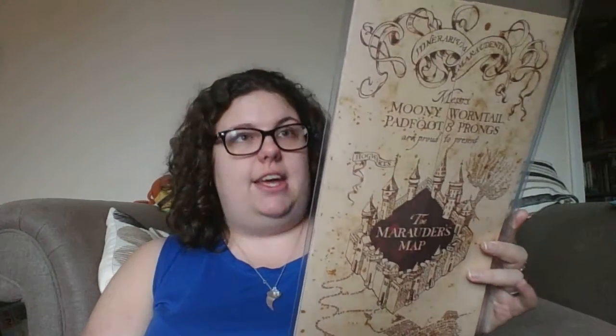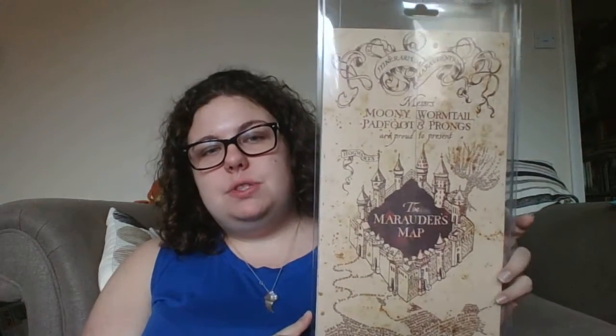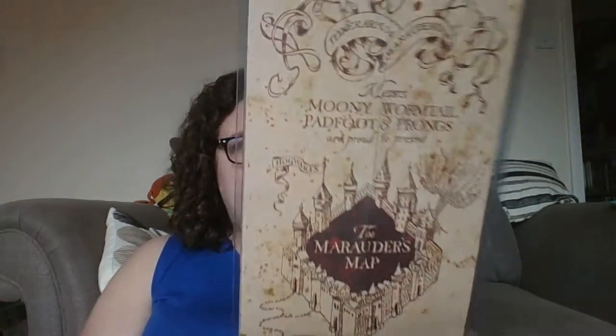The main thing I had my heart set on was the Marauder's Map. I haven't taken it out yet — I'm too scared I won't be able to fold it back up. It's quite expensive at £30. I saw it last time and couldn't justify it, but this time I saved so I could buy it. That's the thing I'm most excited about.